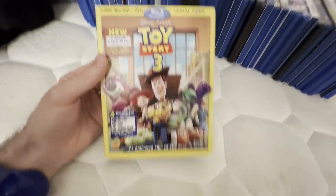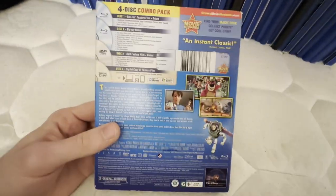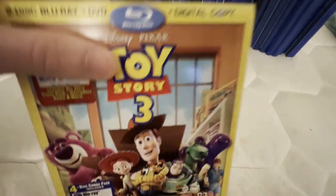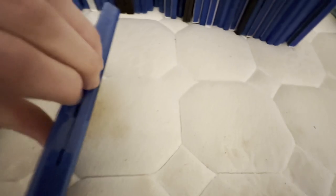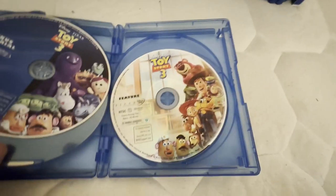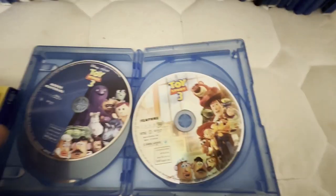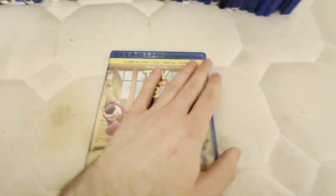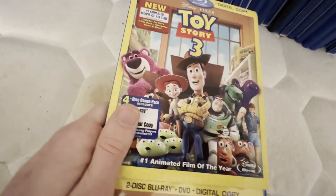This movie I saw in theaters back in 2010, and I do want to get Toy Story 4 on Blu-ray sometime. This did come with the digital copy disc, which I once again got rid of, because it didn't even come with the flyer and it would be useless anyway.